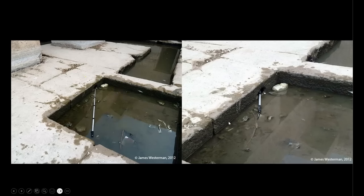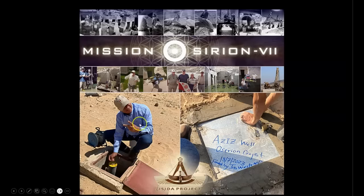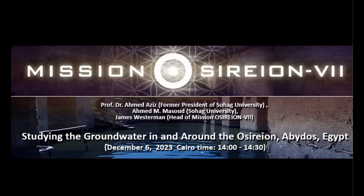Westerman, as the Osirion 7 mission lead, obtained permission from the Egyptian government for a full-scale archaeological investigation titled the Osirion 7 mission, which began in July of this year. The primary objective of this mission is to determine the source of the water inside of the Osirion, which they have now proven is not connected to the Nile River — it is a completely independent water source.